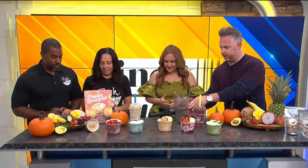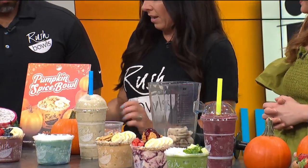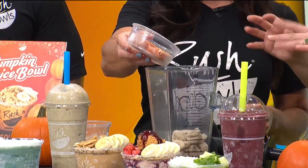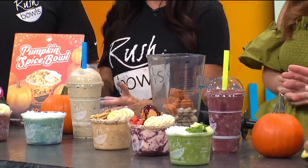So everybody knows pumpkin spice is back in town, so we do have a pumpkin spice bowl here. If you'd like to see what's in it, I can show you exactly what we put in the blender to show you that everything's all natural. In every bowl and smoothie you get eight ounces of fruit, blended with a liquid, so we're going to put some banana in here. I notice it's frozen — that helps with the texture probably.